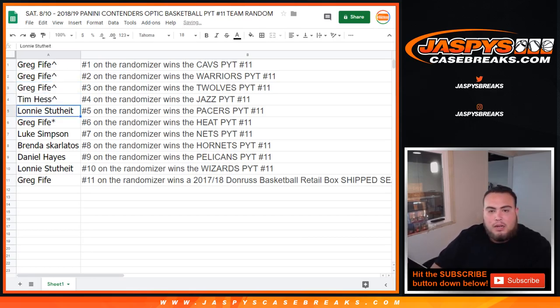So Greg, you got the Cavs, the Warriors, the T-Wolves. Tim, you're going to get the Jazz. Lonnie with the Pacers. Greg, last spot mojo, with the Heat.